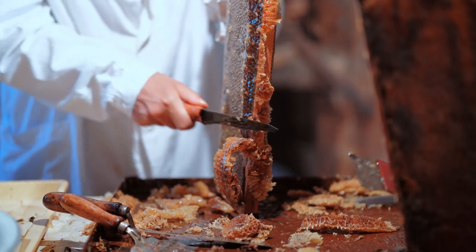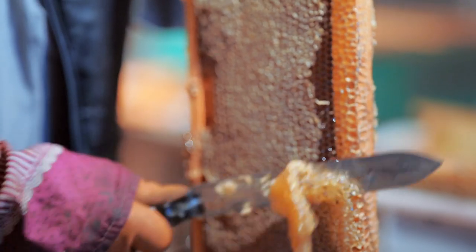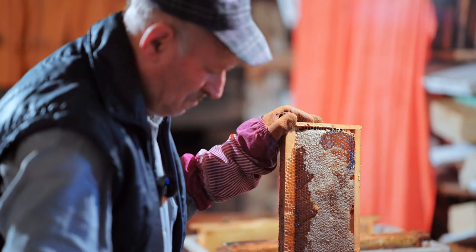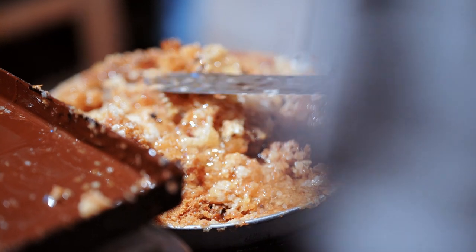In order to keep the hives orderly and allow the honeycomb to fit in the extraction machine, the excess wax is trimmed from the comb. Nothing is put to waste. The unused honey is returned to the bees and the trimmed wax is collected to be made into candles.